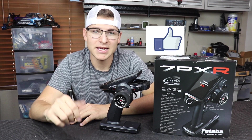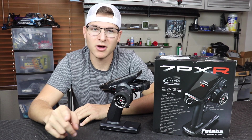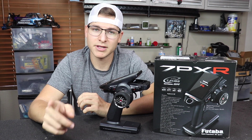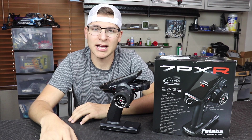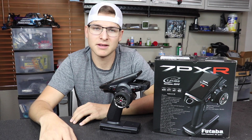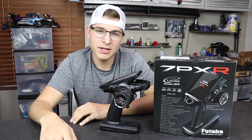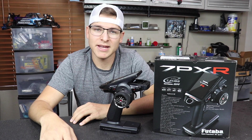If you guys liked this video, please give it a thumbs up. A lot of you have the notification bell on for my latest videos, which has been really helpful and helps my channel out so I can give you guys better quality content in the future. Thank you for that — tune in, we'll see you on the next one, and have a good day!